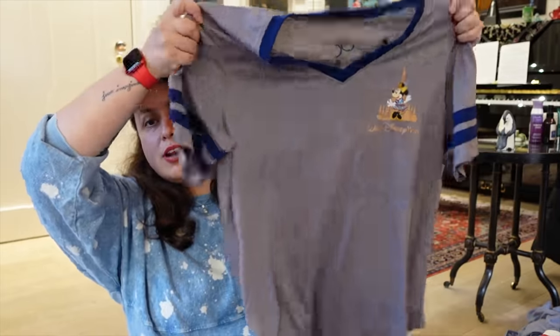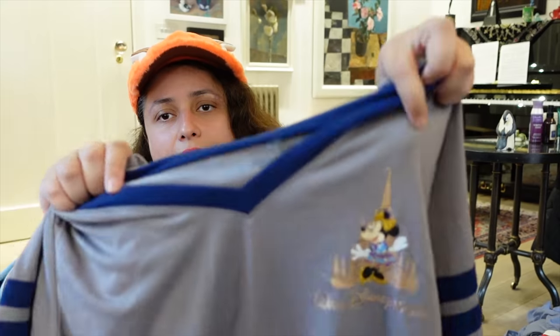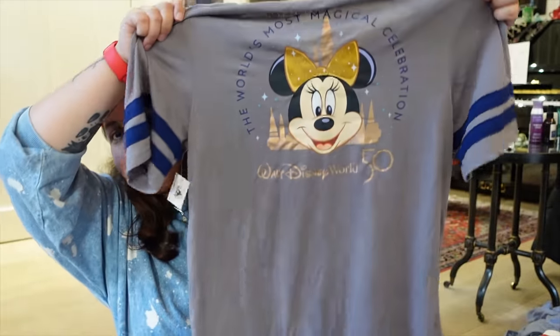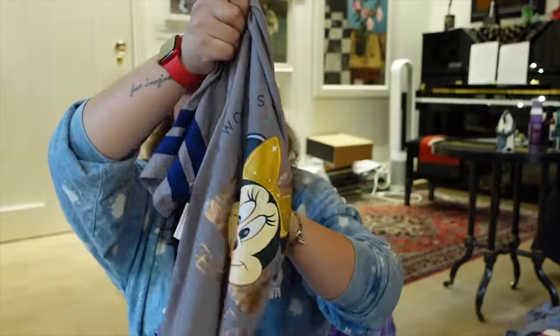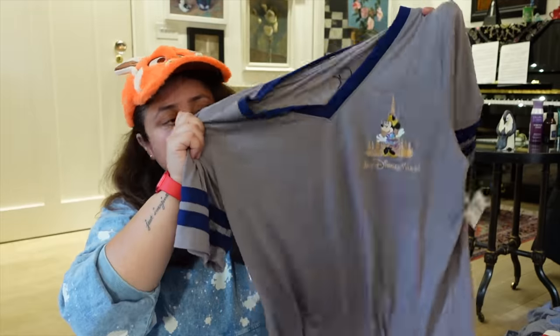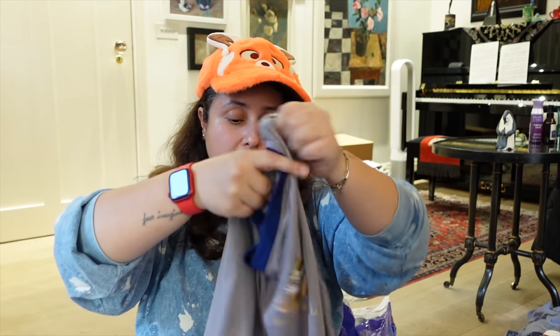Now for t-shirts, which tends to be where I spend the most money at Disney parks. The first is a 50th anniversary t-shirt — it's a light v-neck with Minnie in front of the castle on the front, and on the back has the main 50th anniversary design with Walt Disney World. It's good light material, perfect for the parks. This was $39, which is quite expensive, but I really wanted something wearable from the 50th anniversary.